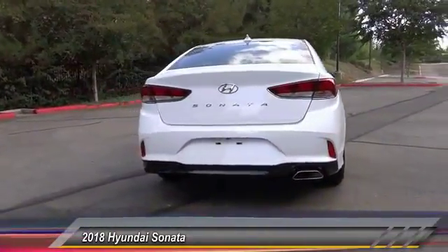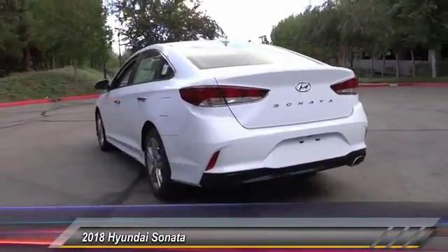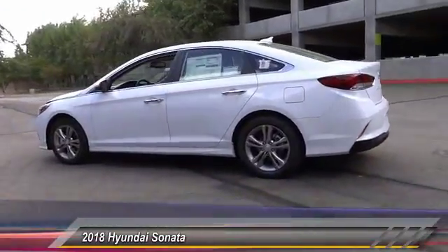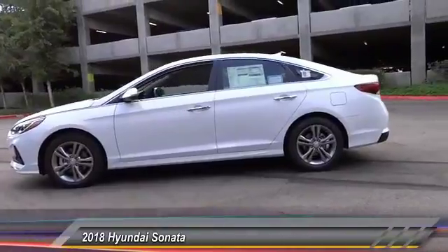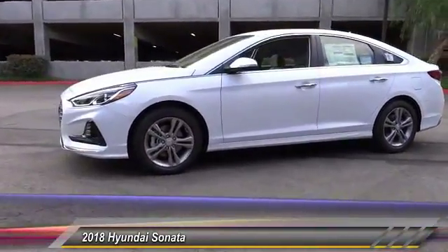This vehicle has less than 100 miles. Here are some of this vehicle's great options: traction control, air conditioning, dual airbag, leather-wrapped steering wheel, power steering, four-wheel disc brakes, security system, heated front seat, electronic stability control, trip computer.